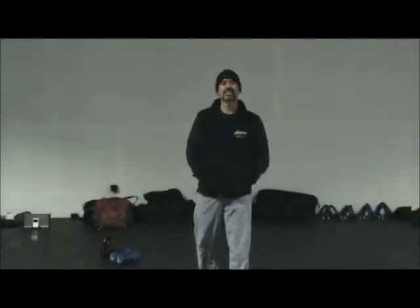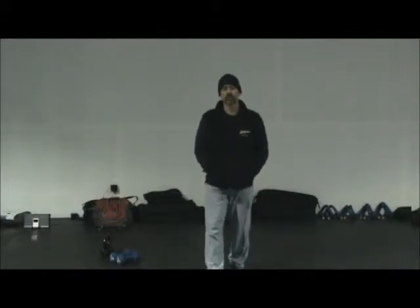Hi, Jeff Larson here with Napa Adventure Boot Camp. We are doing Day 11 of the 12 Days of Christmas. This is a challenge workout. I want you to time yourself to see how long it takes you to complete the workout.